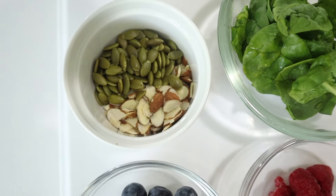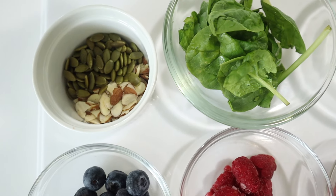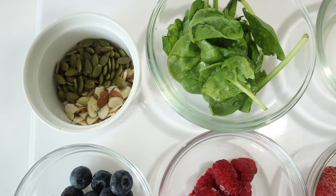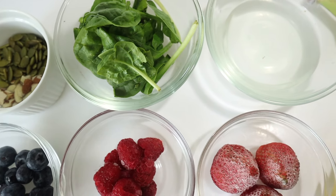I take this almost every day because it is not only packed full with nutrients, it is actually very delicious. If you are new to my channel, you are very welcome here. My name is Nosa and I hope you find this video helpful.